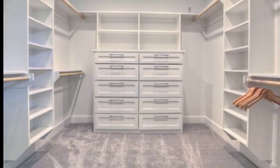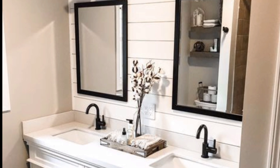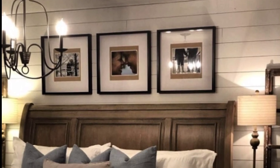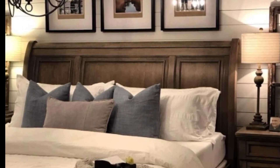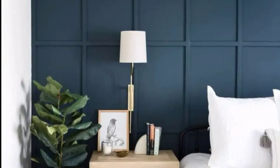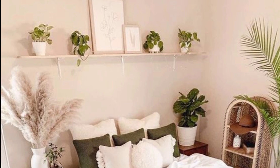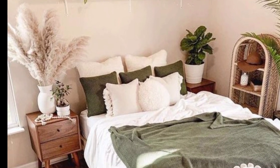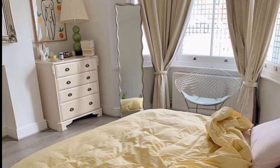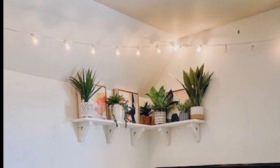Visually anchor your bed in the room by placing a large area rug beneath it. It will also keep your toes warm when you step out of bed. Go asymmetrical with bedroom pendant lights — hanging a light over the bedside unit on just one side will loosen up a static layout.